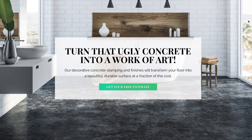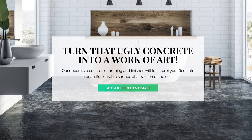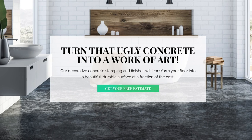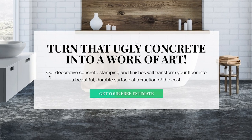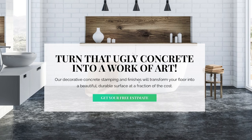How about this instead? Rather than just telling people to get a quote, we're telling them exactly what you do, which is turning ugly concrete into a work of art. Then it goes into a little bit more detail saying our decorative concrete stamping and finishes will transform your floor into a beautiful, durable surface at a fraction of the cost. So we're giving them reasons — it's a beautiful, durable floor at a fraction of the cost. Any time you can emphasize a transformation you're making rather than just telling people what you do, that's always good — 55 bonus points right there.